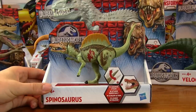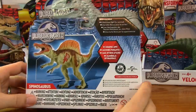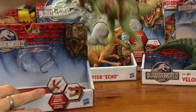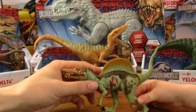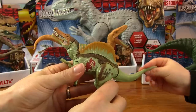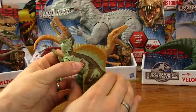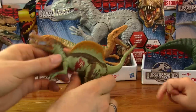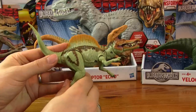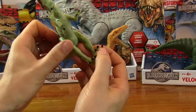So who are we doing first? Spinosaurus. So it looks like he's got a chomping attack with his tail. On the back, a few more details, nothing too exciting. Right, let's get him out. Here he is. His legs move, and he can do this one. Can you do his tail? That's meant to be a chomping action — not sure you'd think his mouth would open. But his mouth does open. And he's got a cut on him there — he must have been attacked by Indominus Rex. Looks quite a scary thing, got some big claws.